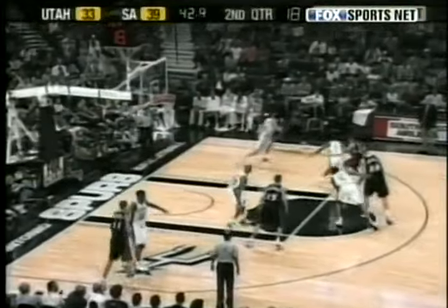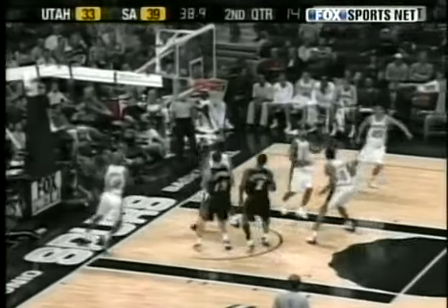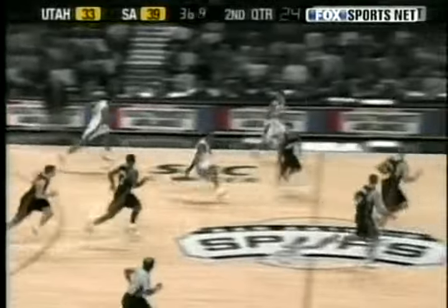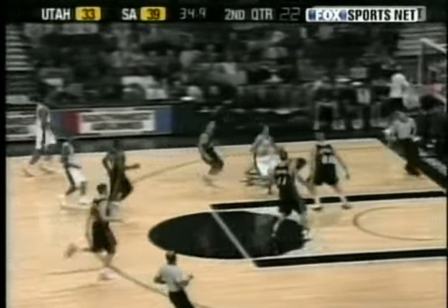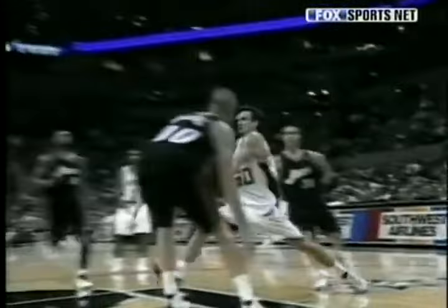And with the number 1 play of the week, it's an encore performance from the Spurs — Manu Ginobili with a block! Get it out of here! Ginobili the other way! Oh my gosh! How did he do that?